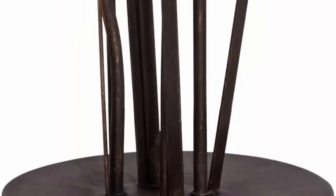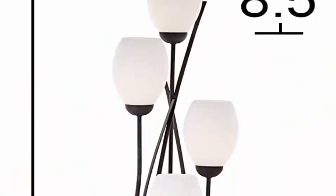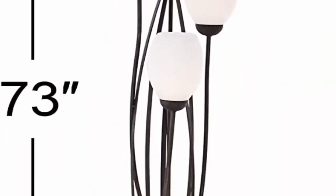Base is 12 inches wide. Each glass is 8 and a half high x 6 wide x 4 inches wide. Height to top of each glass is 49 and a half, 55 inches, 64 inches, and 73 inches. Weighs 38 pounds. Uses 4 maximum 75-watt standard medium base bulbs, not included. On-off foot switch on the cord.